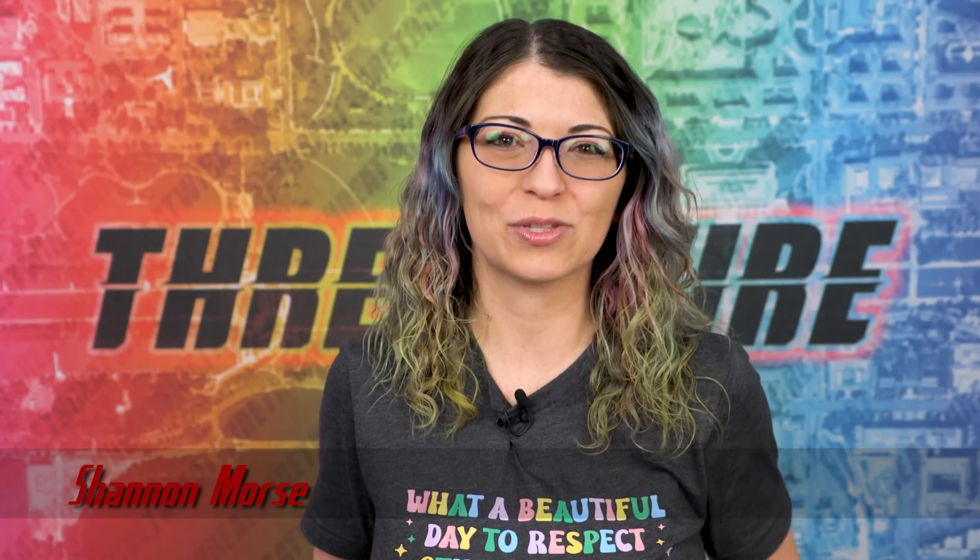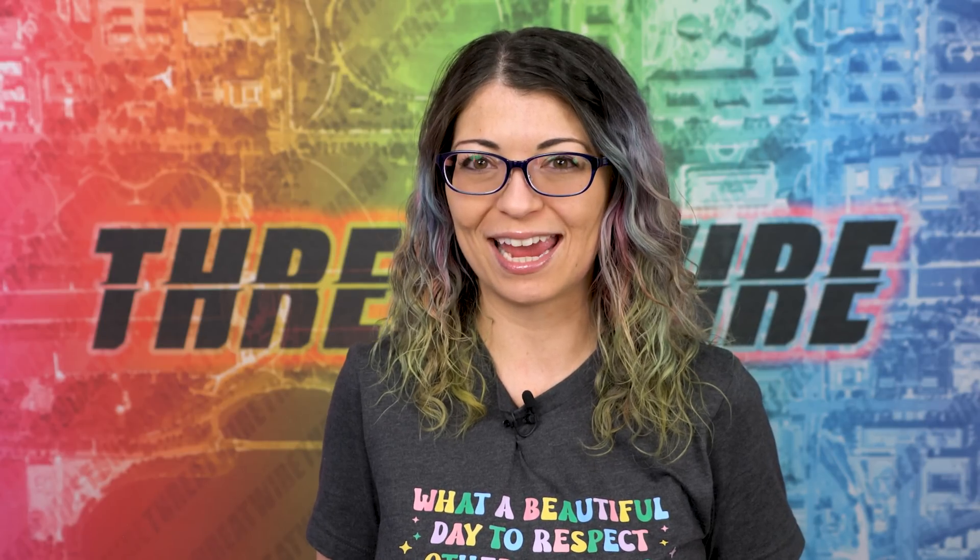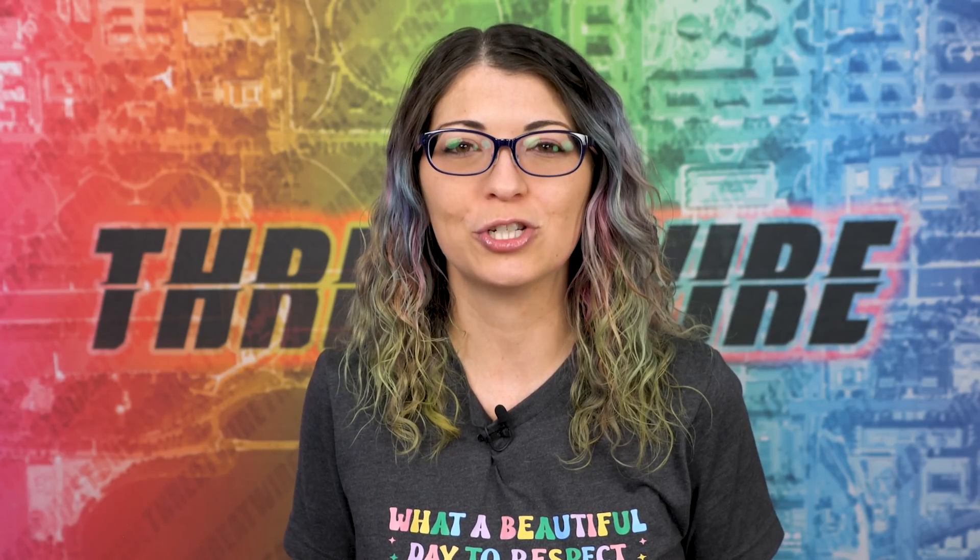Greetings, I'm Shannon Morse and this is ThreatWire from May 16, 2023. This is your summary of the threats to our security, privacy, and internet freedom. Let's jump right into the news this week.